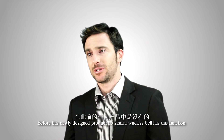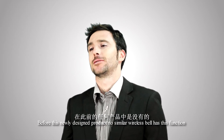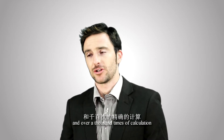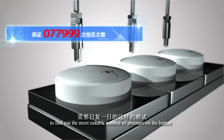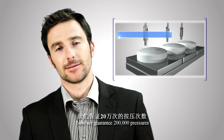Before this newly designed product, no similar wireless bell had this function. Every tiny innovation is the result of numerous adventurous trials and over a thousand calculations. In the process of designing and manufacturing, many tests were done to find the most suitable pressure on the button. We now guarantee 200,000 presses.